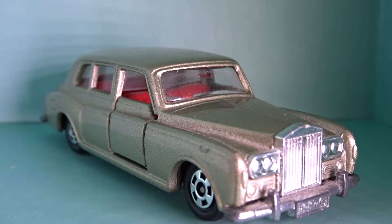Hey guys, CTP Watcher here. Today I'm just going to do a review on this Tomica Rolls Royce Phantom.